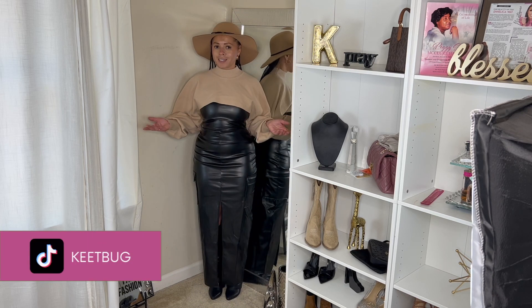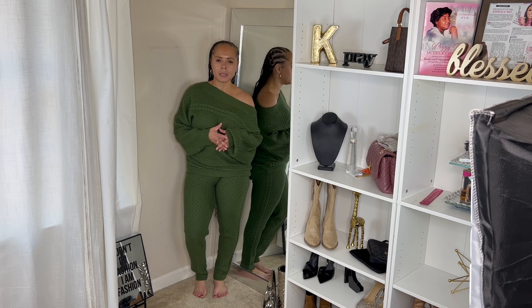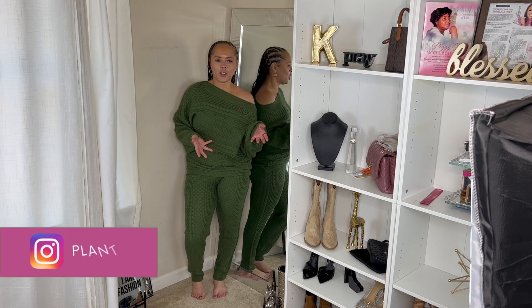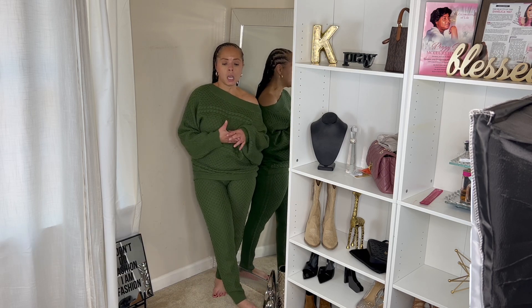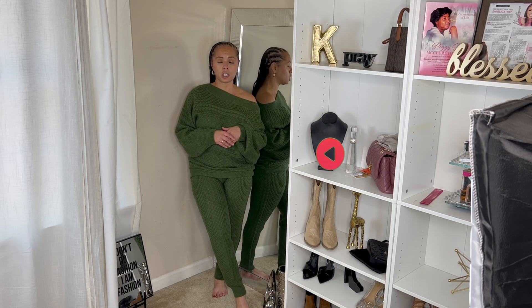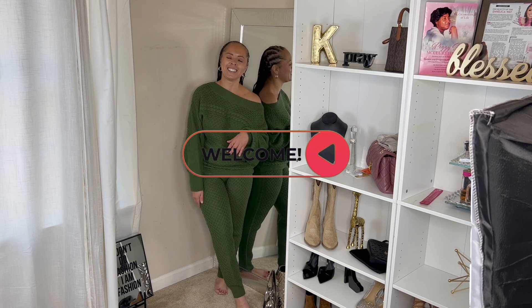Let me know what you think in the comments, of course. Like this video and subscribe to the channel. It's a beautiful Saturday here — it's a cold one but it's beautiful. Your girl's about to go get some sushi; she's starving. See you in the next one — bye!